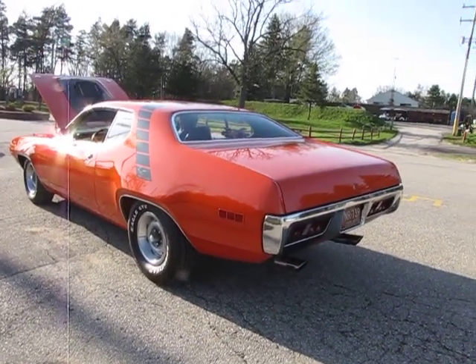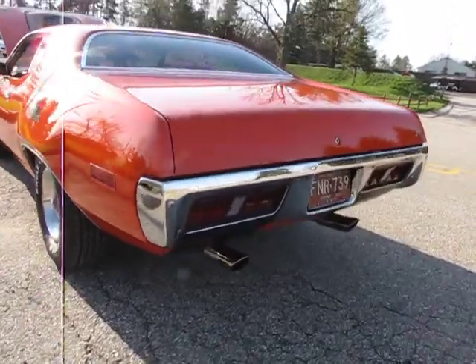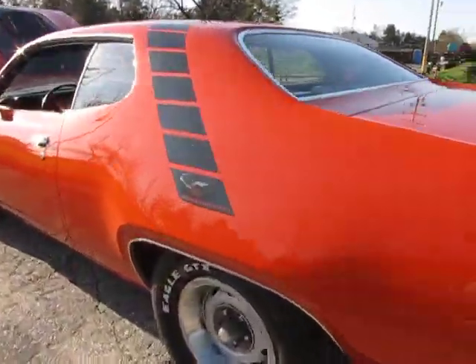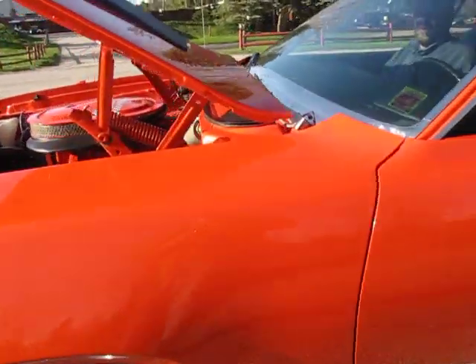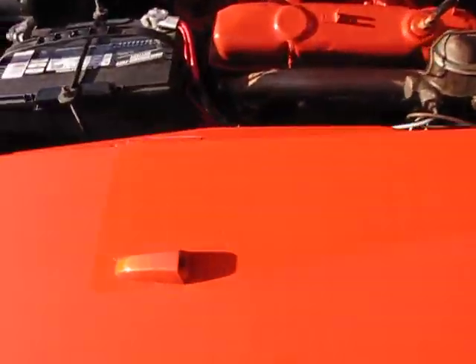Hi, Jason Phillips from AutoAppraise, AutoAppraise.com. 1971 Plymouth Roadrunner. It's a V-Code six-pack car — a true V-Code from the factory.